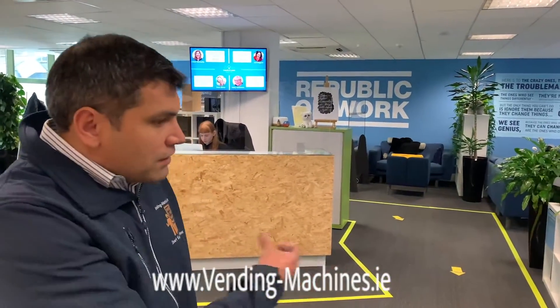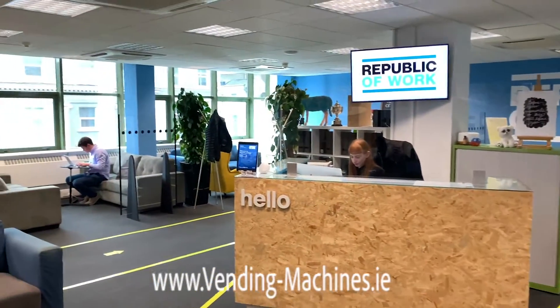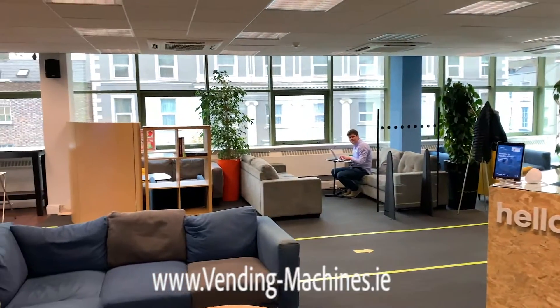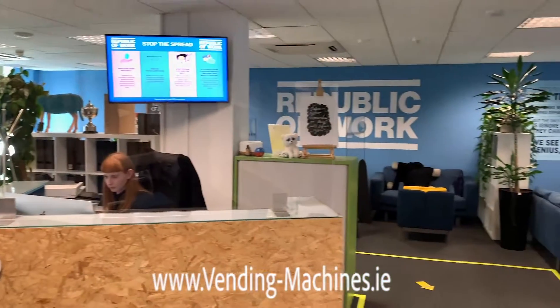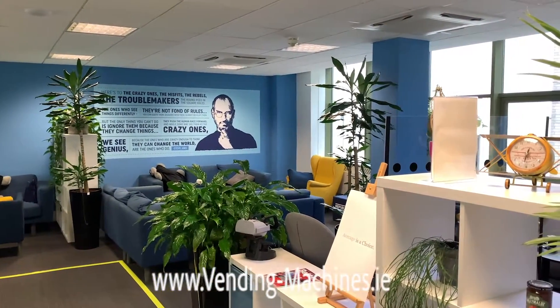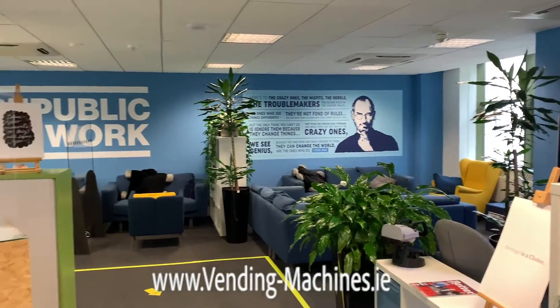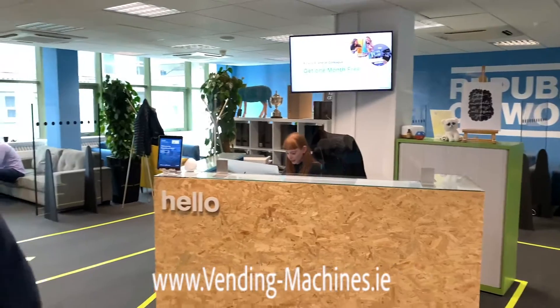Here at the Republic of Work they have an amazing social space — as you can see it's a nice and relaxing area where people can work and bring their company to the next level. If anyone is interested, you can Google 'Republic of Work Cork' and they'll be happy to assist you.